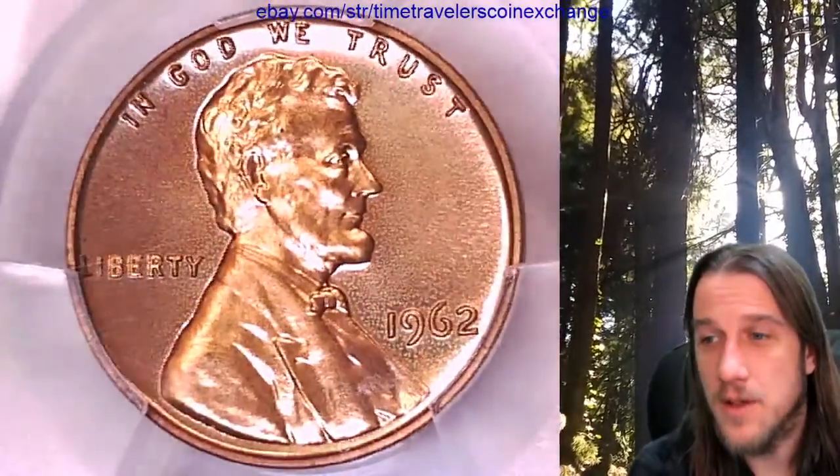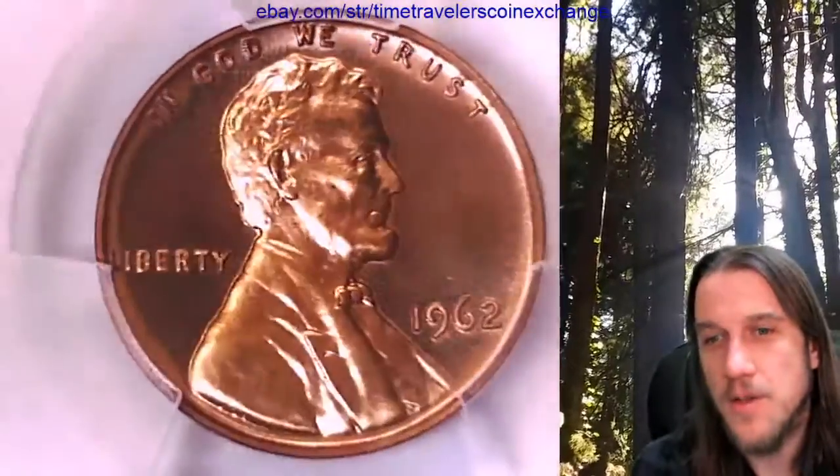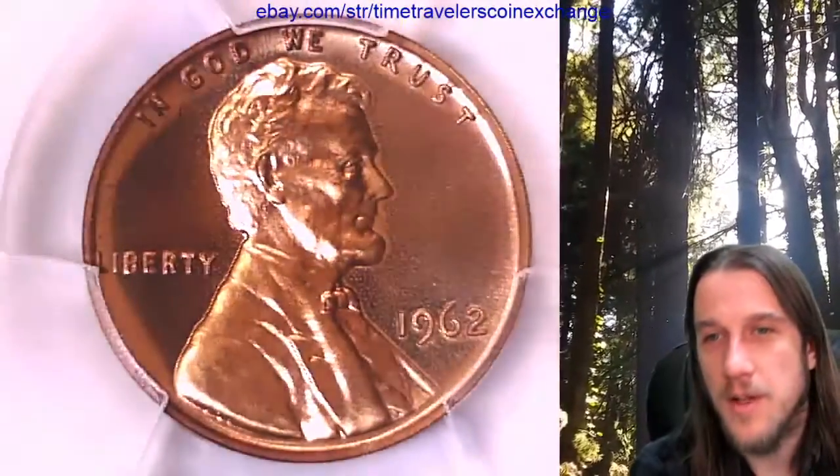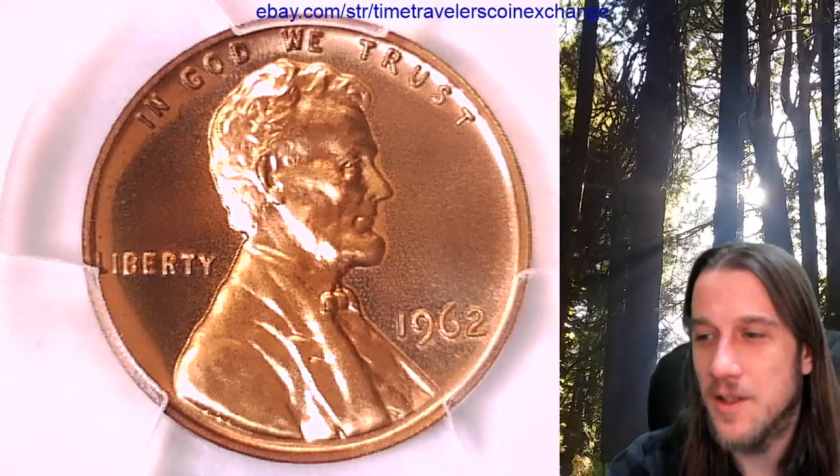If you guys enjoy the videos, there are over 4,000 more of them, so like, share, and subscribe if you do. I wish you guys a beautiful day — I'll be back with another coin in just a couple minutes. Thanks for watching. See you in the future.